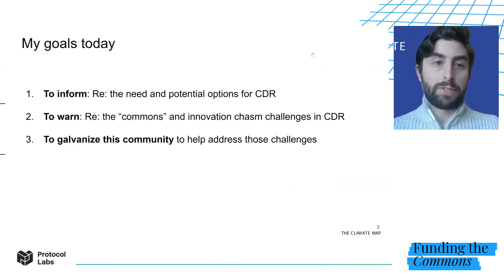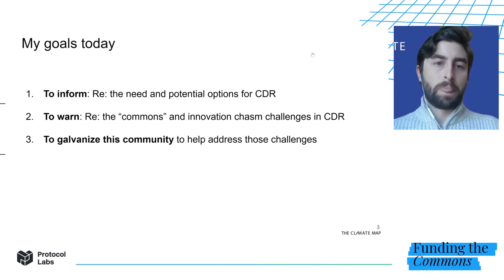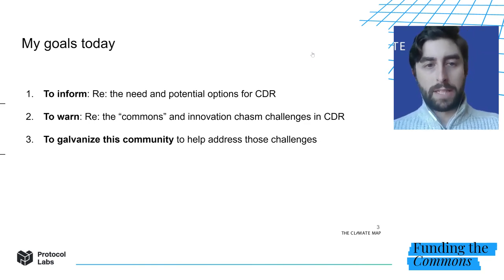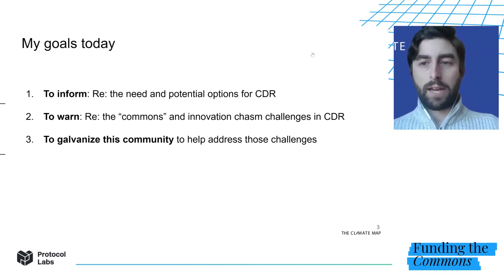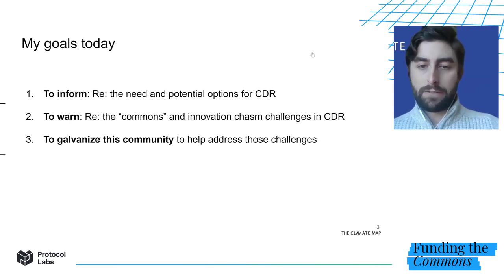In today's talk, I have three objectives. First, I want to help inform this audience about the need for carbon removal and potential options for achieving it. Second, I want to warn you all about the significant commons and innovation chasm challenges that we see in the CDR field. Third, and perhaps most importantly, I want to galvanize this community to help address those challenges with all of the considerable tools that you have.